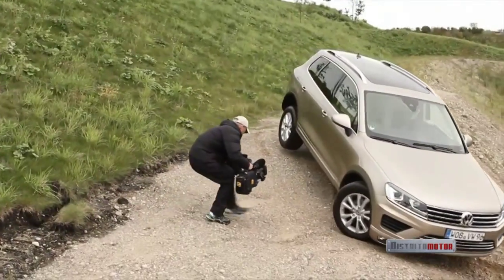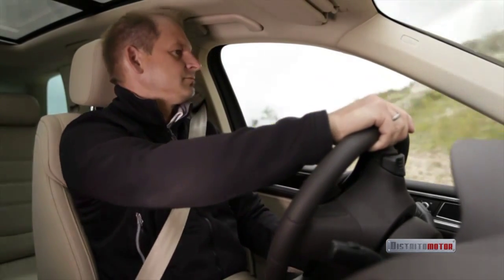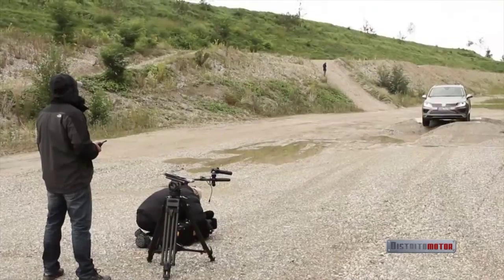Next up: off-roading. The driver is a genuine off-road expert — Udo Ketzer, instructor at Volkswagen Driving Experience.